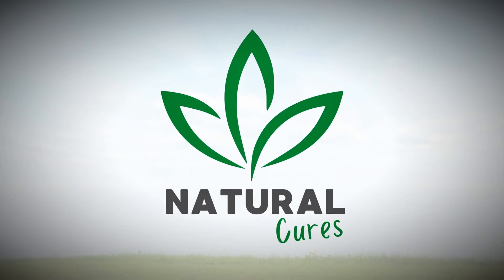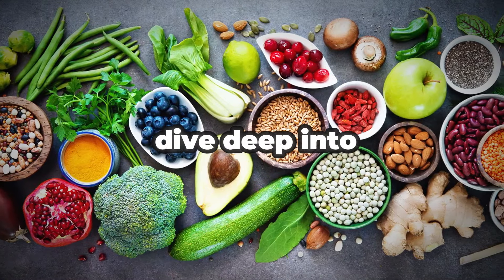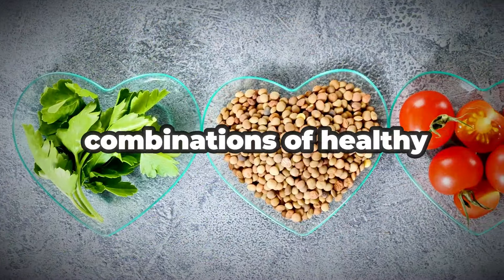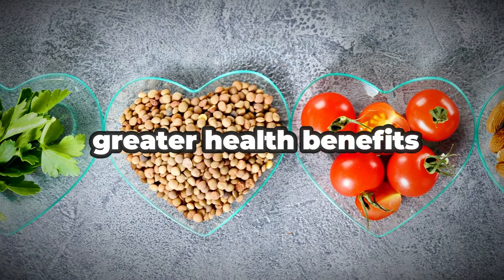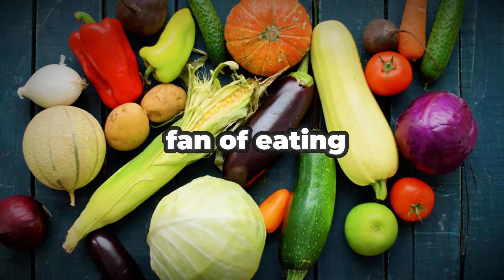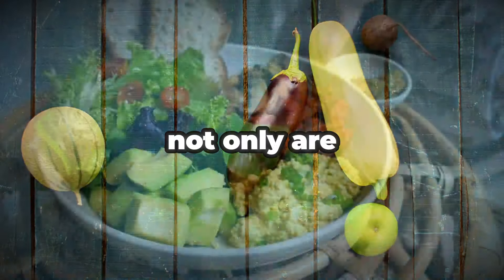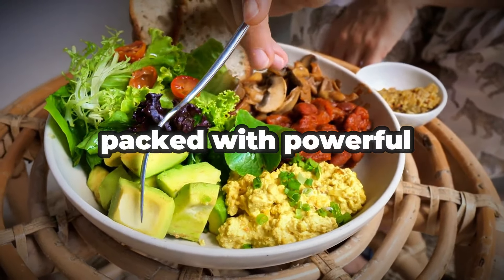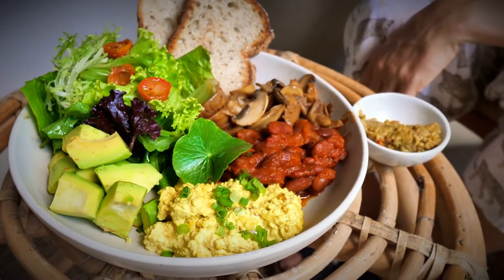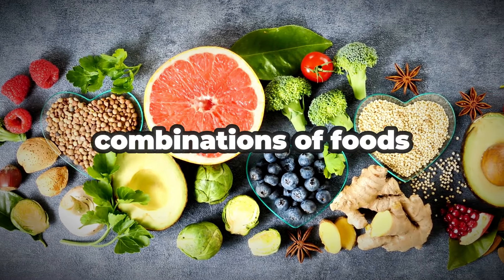Welcome back to my channel. In today's video, I want to dive deep into the fascinating world of food synergy and how different combinations of healthy foods can unlock even greater health benefits. I'm a huge fan of eating whole, plant-based foods as much as possible — not only are they delicious, but they come packed with powerful nutrients, antioxidants, and health-promoting compounds.